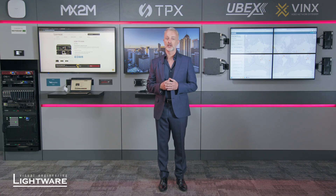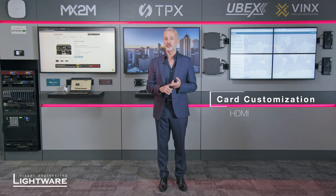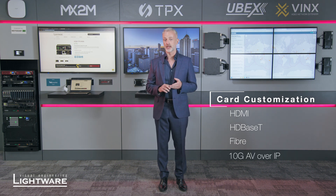The key thing about this product is you have the ability to customise the cards. We can have direct HDMI connections, we can have HDBaseT connections, we can also have fibre connections, and in the future we will have our new 10 gig AV over IP connections as well. By having that as the central backbone, we can then take any of those sources and send them to the areas around your building — meeting room, campus facility — and we can use the right technology for the space rather than trying to use one technology that fits all.